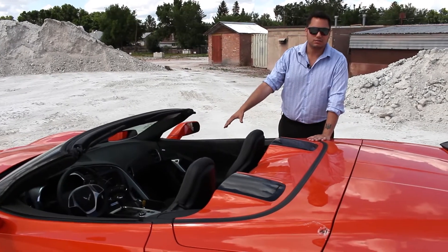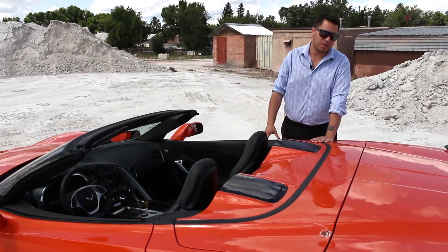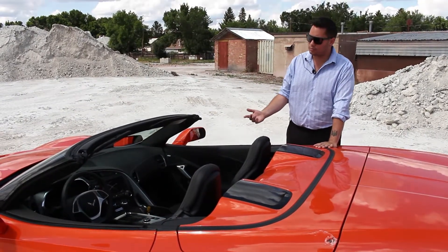Inside you'll find perforated leather seating, heated and cooled. Heated steering wheel, Bose premium sound system, Apple CarPlay, and Android Auto.